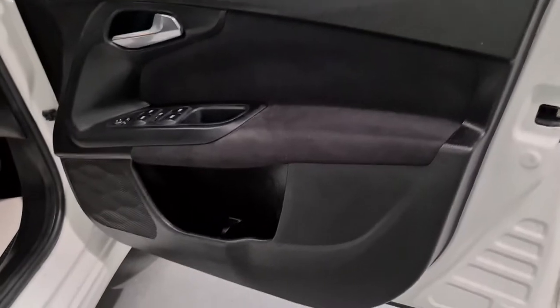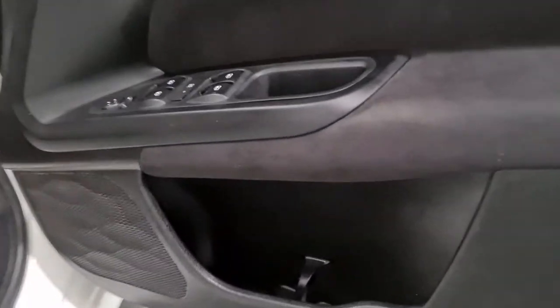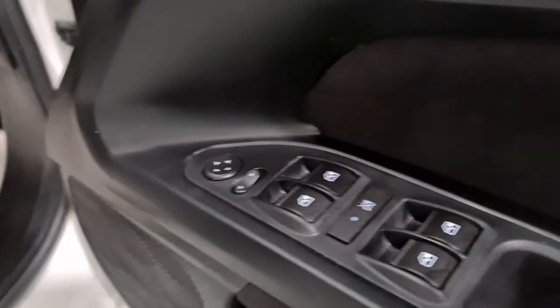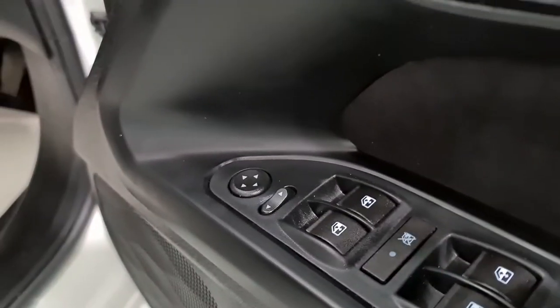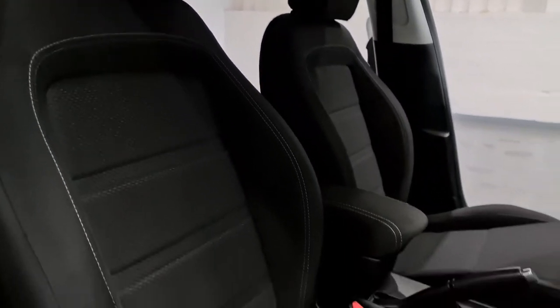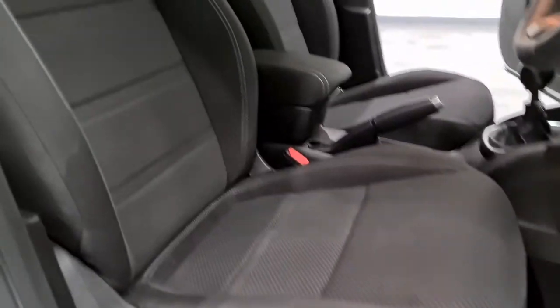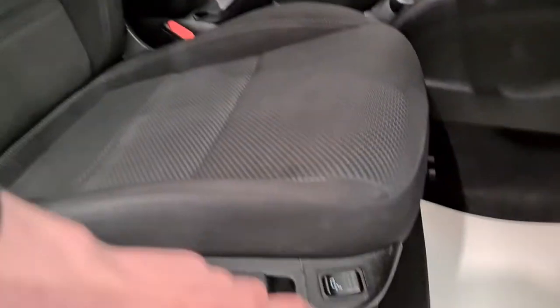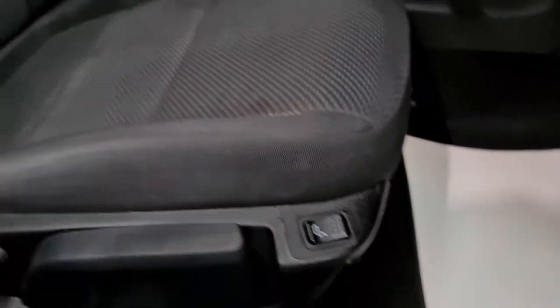The attention to detail is beautiful — loads of quality materials used. Electric wind mirrors and electric windows, and also the important window lock when little ones are in the back. You've also got the front seats, which follow through to the rear with really nice styling. They've got a sporty feel as well with a really nice lumbar support with an option to adjust.